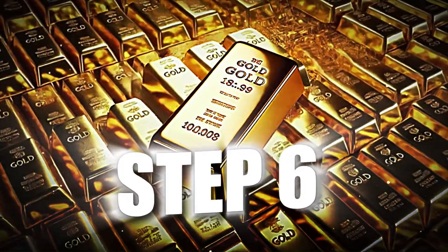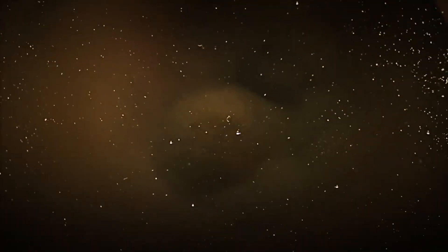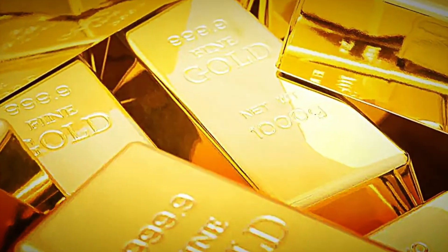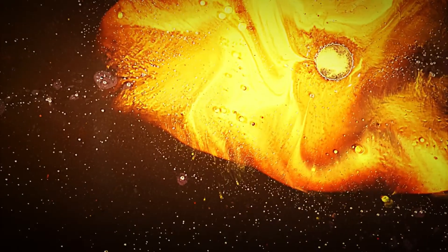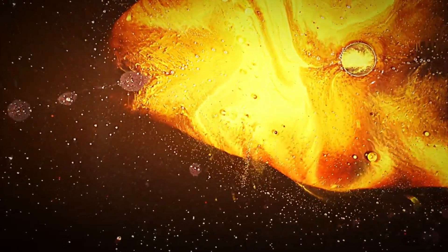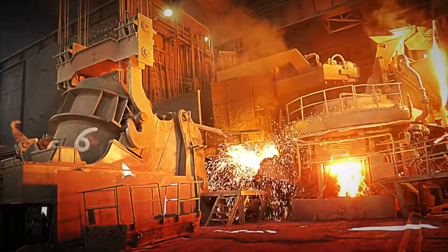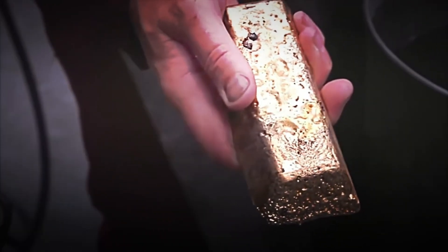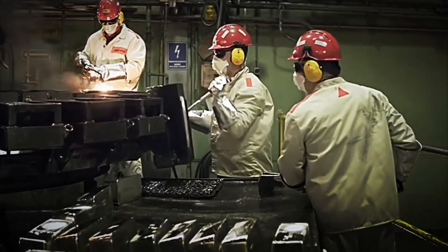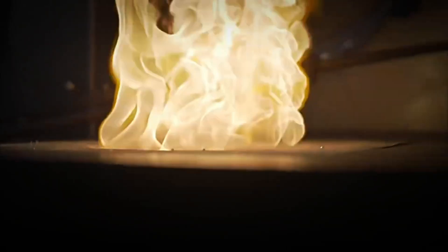Step 6: Molding into Bars. With the gold completely refined and gleaming, one of the most anticipated moments arrives — transforming it into the iconic gold bars we all know. The process begins with liquid gold, obtained by re-melting the refined metal. This gold, now in a liquid state and at very high temperatures, is carefully poured into special molds designed to give each bar its perfect rectangular shape. Can you imagine seeing how the liquid gold, bubbly and shiny, begins to cool and solidify?